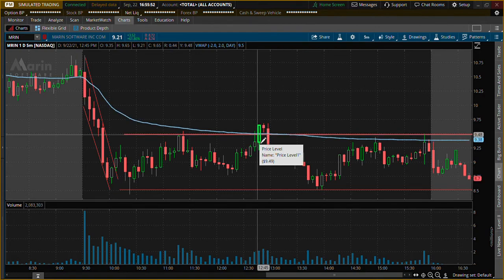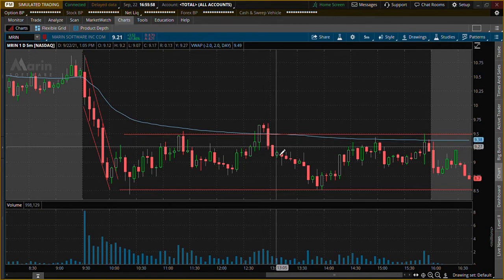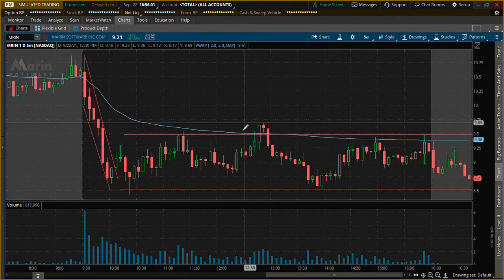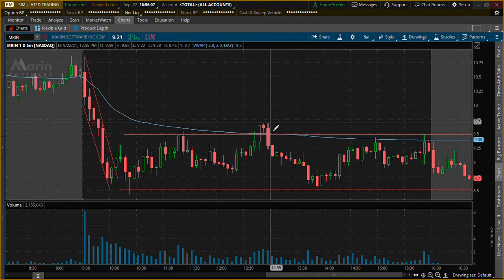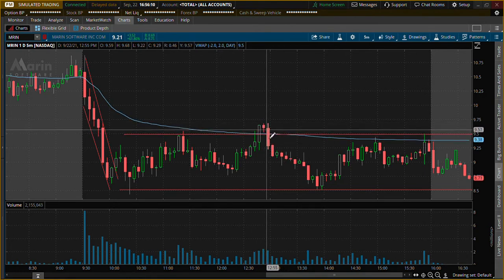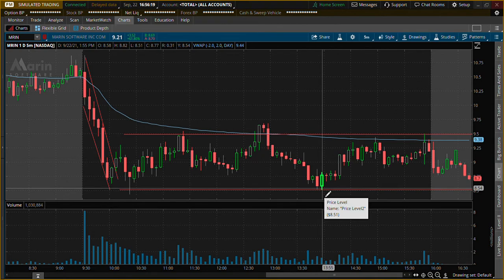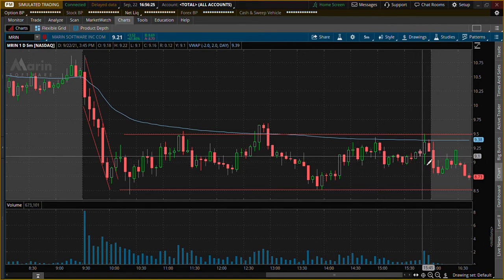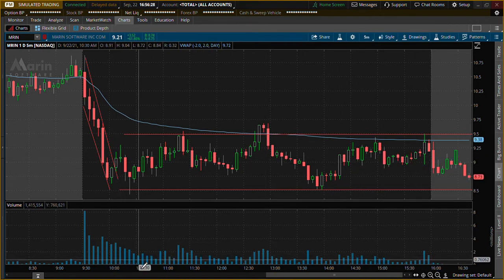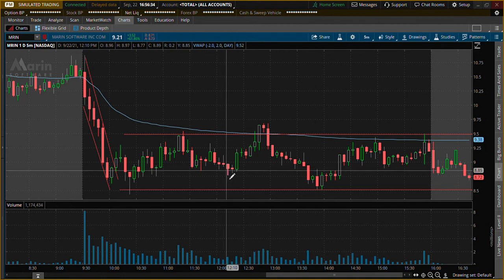It came back up, and then from here I would have shorted — if you can short MRIN, I'm not too sure — but if you could, this would have been a nice spot. Also, one of those bounces off the VWAP — not only does it work above the VWAP but it also works on the bottom of it. It would have broke the VWAP, but if you had your stop larger than 20 cents you probably wouldn't have gotten stopped out, and then it would have touched the bottom of this support and you could have cashed out. For the rest of the day it kind of just mellowed out — volume was good up until around 10:30 and then it was kind of hit or miss.